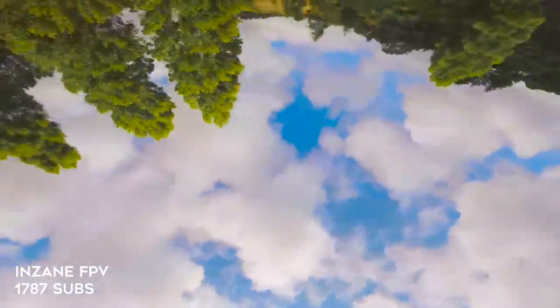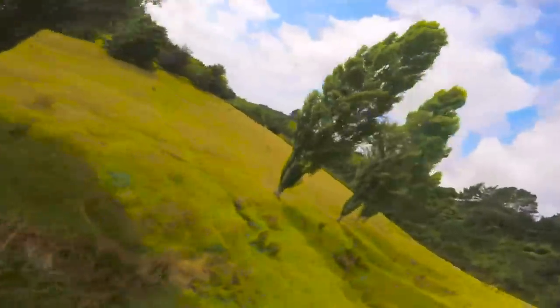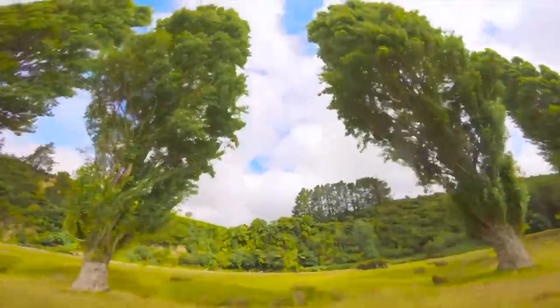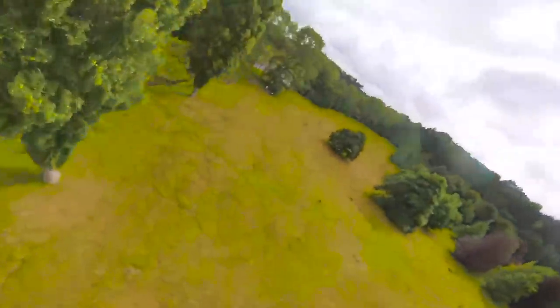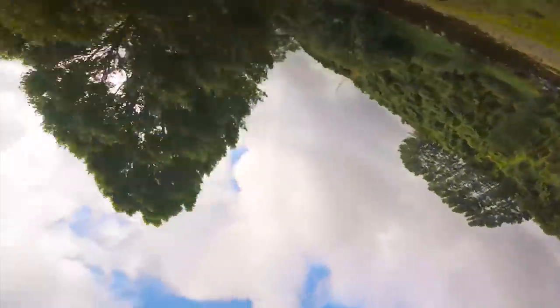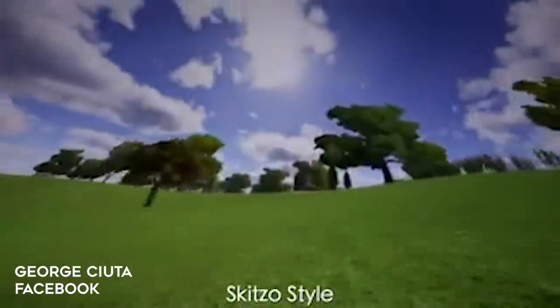Here we have Insane FPV. This might look like 3D flying because it looks like he's flying upside down, but what this is is the Matty style of flying — using a high camera up-tilt and flying backwards at such a high angle that the horizon comes back into view. I call it Matty because it was made most famous by a pilot named Matty Stunts. What's extra interesting is that Insane has tilted his camera up to 70 degrees — normally high up-tilt would be like 60 degrees. The result is he ends up flying more inverted than upright, making for a very trippy video.